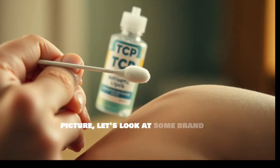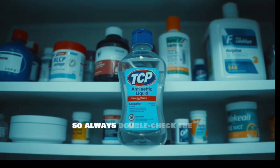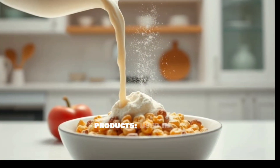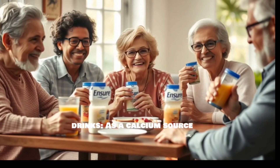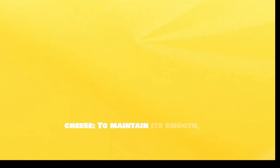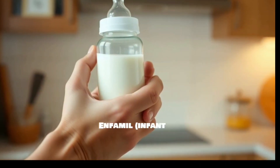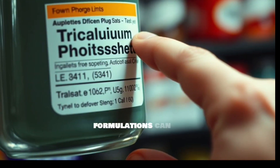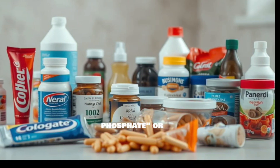Let's look at some brand examples where you might find TCP. Keep in mind that formulations can vary by country, so always double-check the label. You might find TCP in Nestlé powdered products, used in various powdered beverages and food mixes; Ensure nutrition drinks, as a calcium source and texturizer; Kraft processed cheese to maintain its smooth, spreadable texture; Centrum or One-A-Day multivitamins as a calcium supplement; and Similac or Enfamil infant formulas, providing essential calcium for infants. This isn't an exhaustive list, and product formulations can change — always check the ingredient list for tricalcium phosphate or E341.